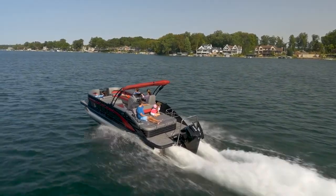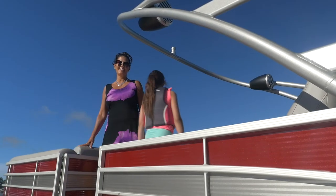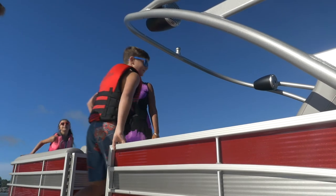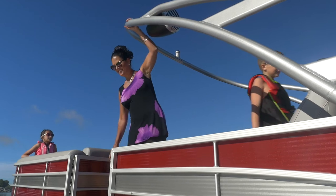You can also choose from a selection of L models that feature an open sport arch with a fully functional tow point for water sports. The open arch allows for the addition of canned speakers and wakeboard racks.